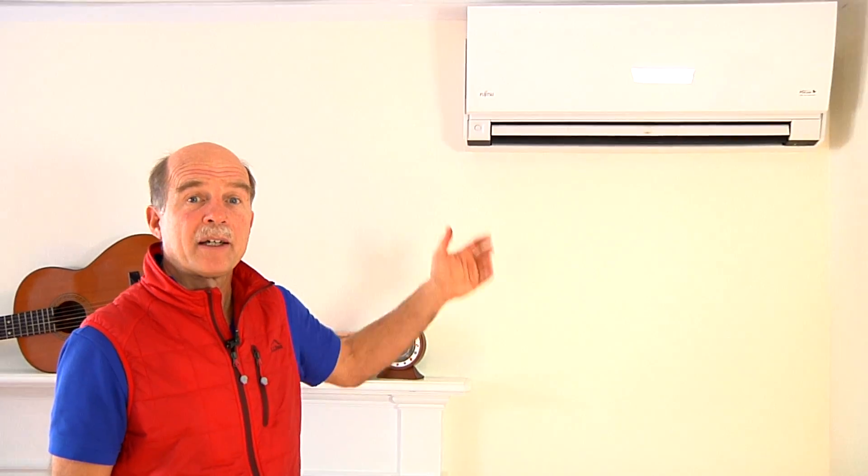Right over here, I have a heat pump and it's currently operating in spite of the fact that it is 32 degrees outside. It's quiet and we're heating the house. In the summer, I can also get air conditioning from that very same unit.